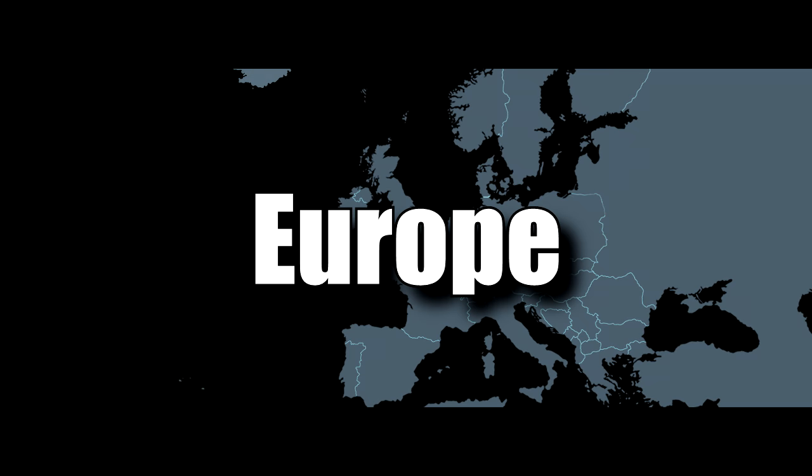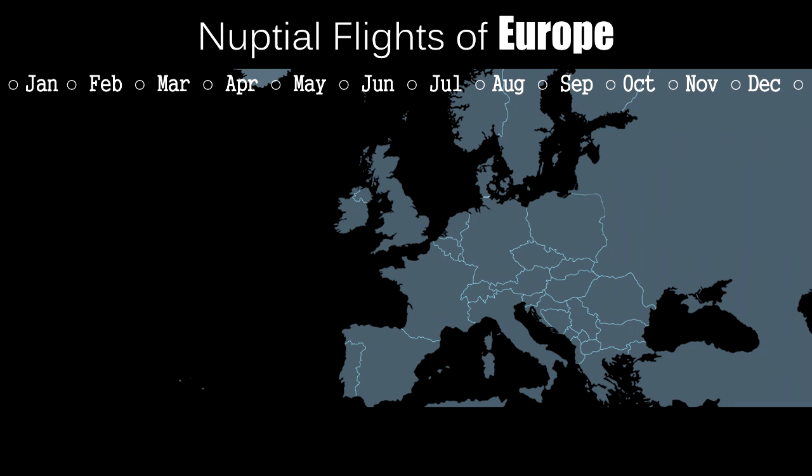Moving on to Europe — I'd like to give credit to Hugo Daras, Wes Featon, Simon Theodore Svensson, and lamarabunta.org. Europe has a pretty diverse range of climates and therefore diverse ant nuptial flight schedules. Here are the main schedules for the most common ant species. Queens of Messor ants, a type of harvester ant, can be found from April to May and September to October, depending on the species and your region.